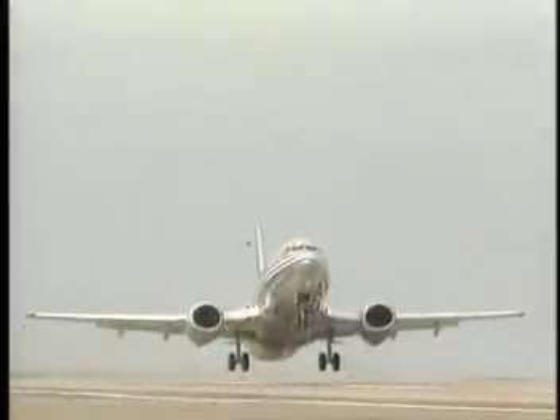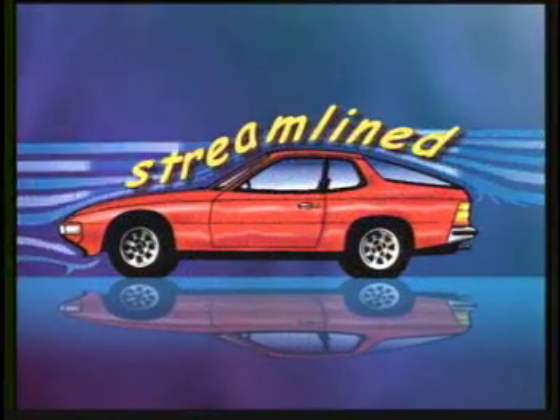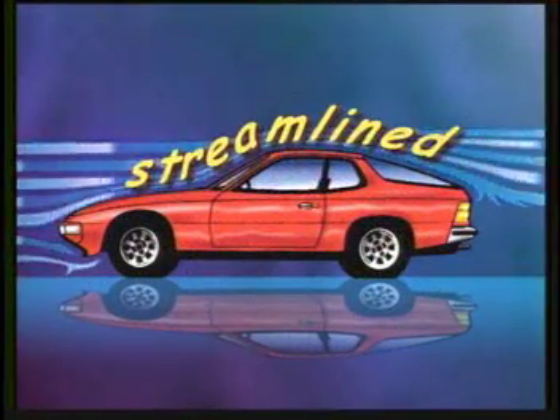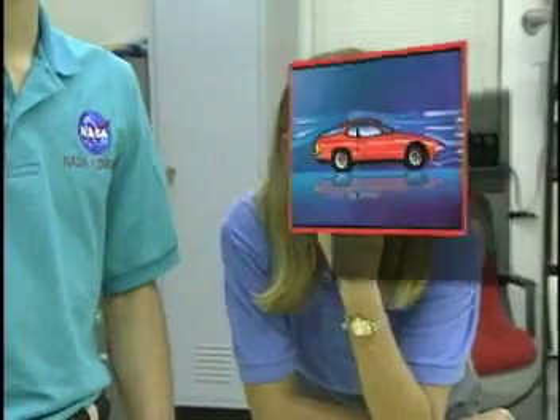Unfortunately, this is not how things work in real life, so we have to make airplanes and cars streamlined. This particular automobile is streamlined, which means it was designed to offer minimal resistance to airflow. Because of its shape, this car has lower drag. That sounds like our activity — the tetrahedron had the lowest drag because of its shape.